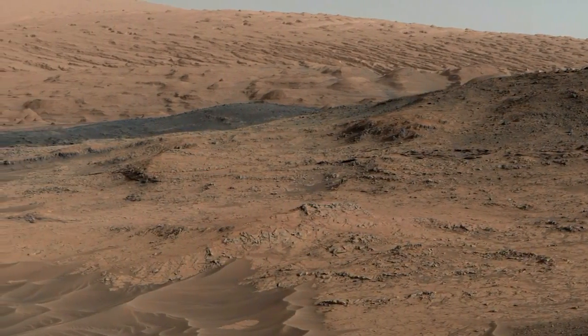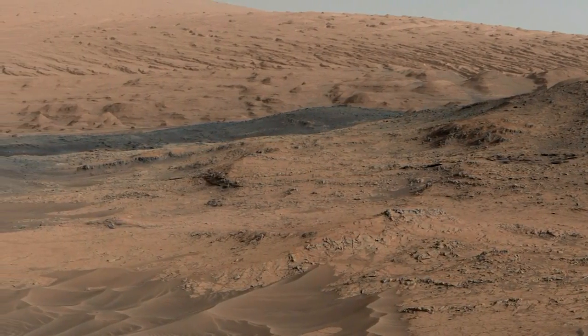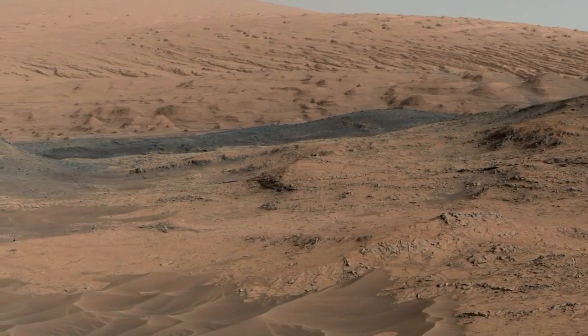We're now more sure than ever that we're going to learn a lot about the early history of Mars, its changing climate, and the potential for Mars to support life.